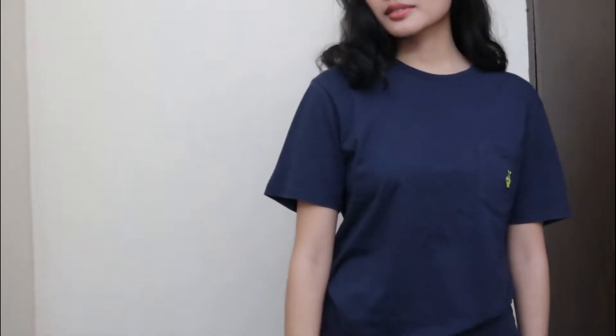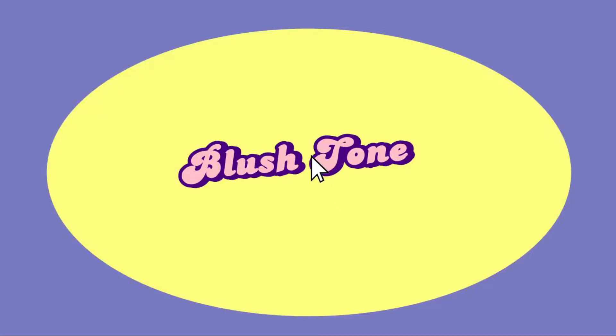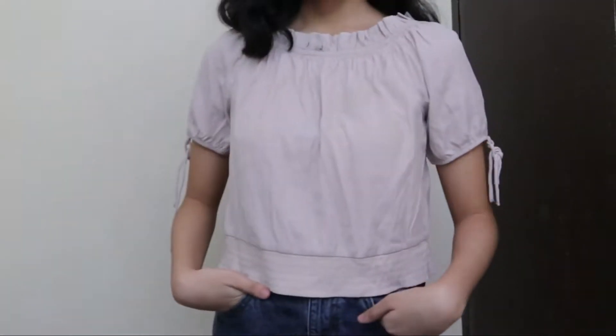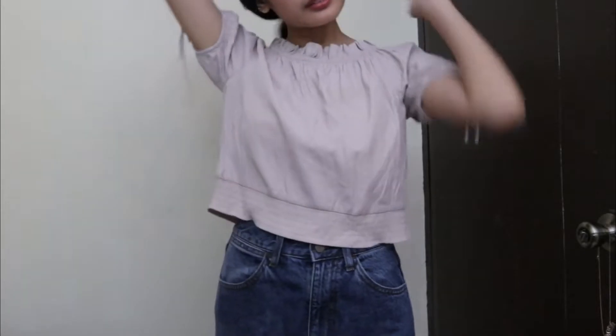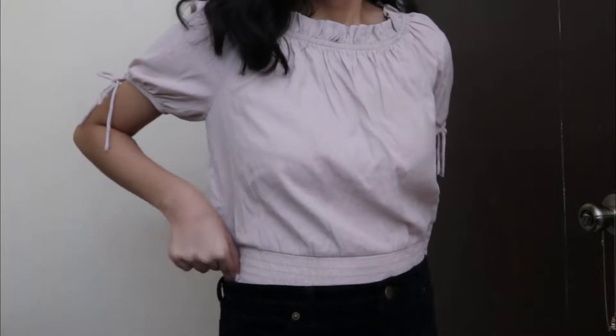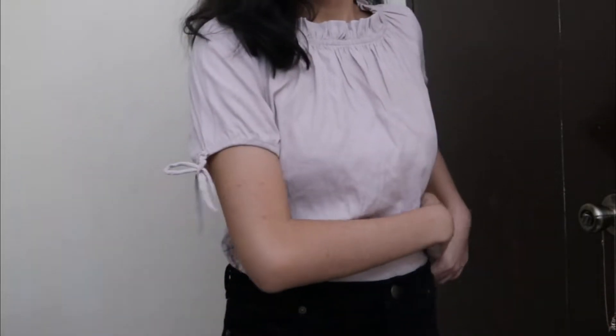Oversized shirts are actually a thing in Korean fashion. Blushed tones are also trendy in K-fashion. This is a two-way off-shoulder top that I got from ukay-ukay. To make it look fashionable, I paired it with a velvety skirt that I got from Forever 21.